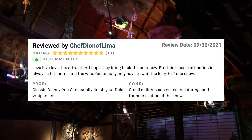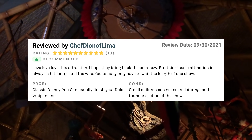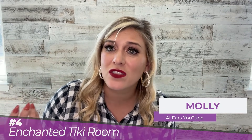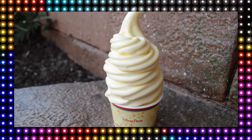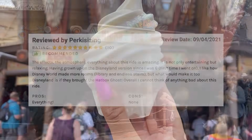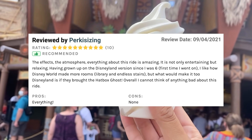Reviewer Chef Dion of Lima said, 'Love, love, love this attraction. I hope they bring back the pre-show. But this classic attraction is always a hit for me and the wife. You usually only have to wait the length of one show.' It's a classic — it's an institution. Sure, the song may get stuck in your head a little bit, but that's part of the fun. The Enchanted Tiki Room has been sponsored by the Dole Food Company since 1976, which means Dole Whip, and you can grab one from the nearby Aloha Isle before or after your show — we recommend after.